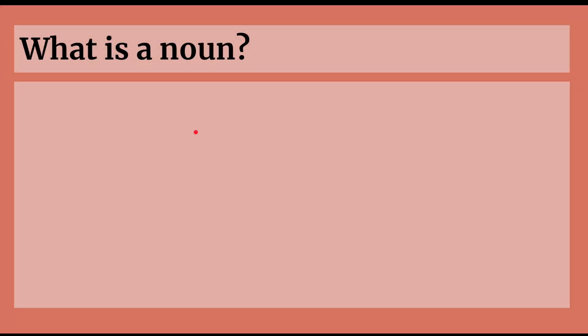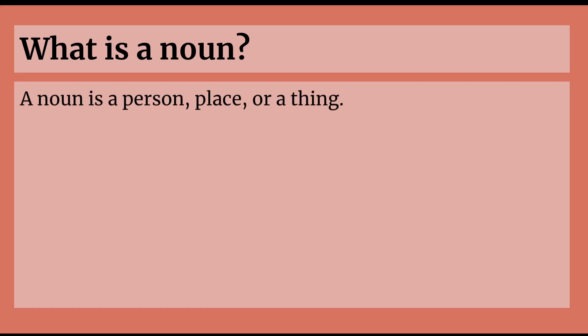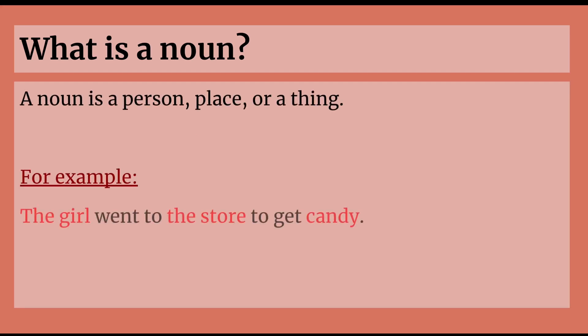So what is a noun? A noun is a person, place, or a thing. Very simple. So for example, the girl went to the store to get candy. The girl is a person, the store is a place, and candy is a thing, which means all three of these are nouns.